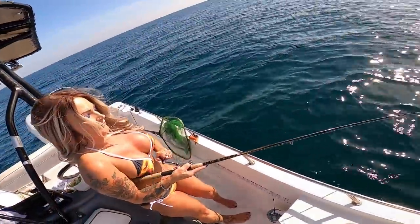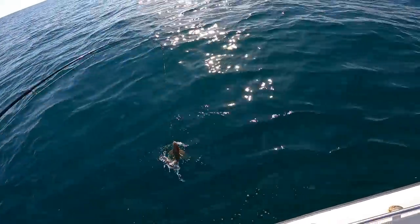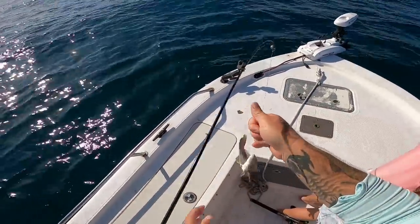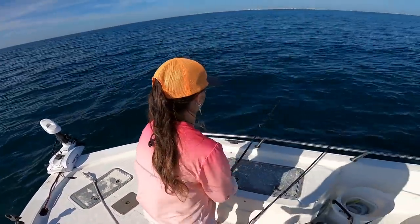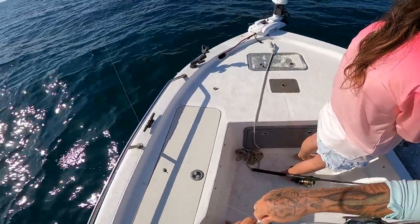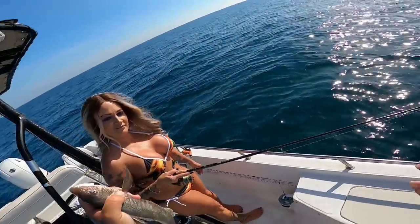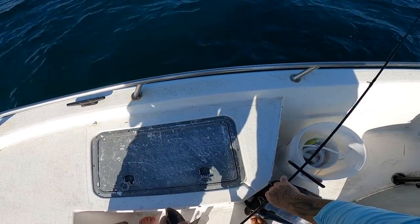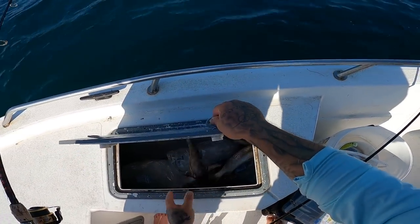The babes are killing it today y'all! Babe got a big whiting — oh that's a whiting, that's a big whiting! Got him Summer? All right big whiting babe, high five! Nice. We actually got some fish in the box today y'all.